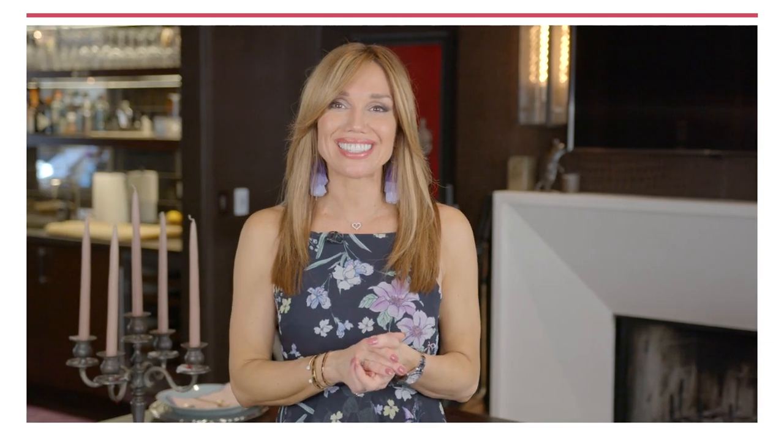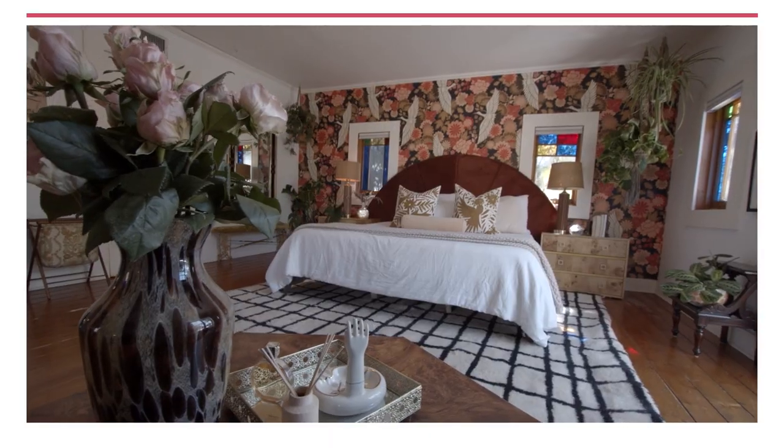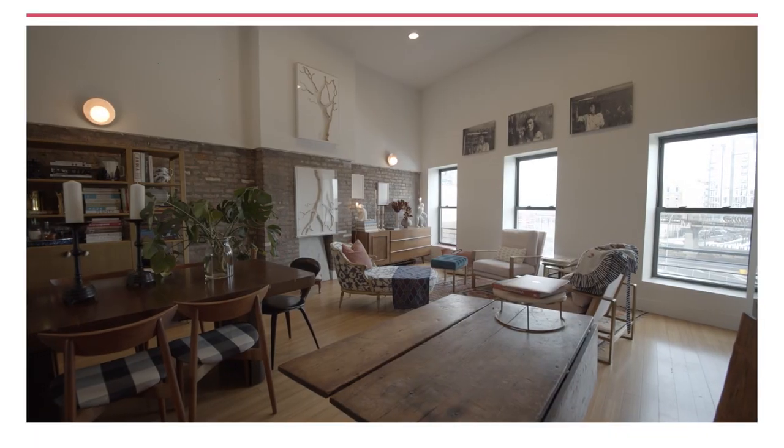I'm Sarah Gore and this is Open House NYC. This week we're exploring the design details that really make a house feel like a home, including this cookbook author and food stylist's funky loft in Brooklyn.